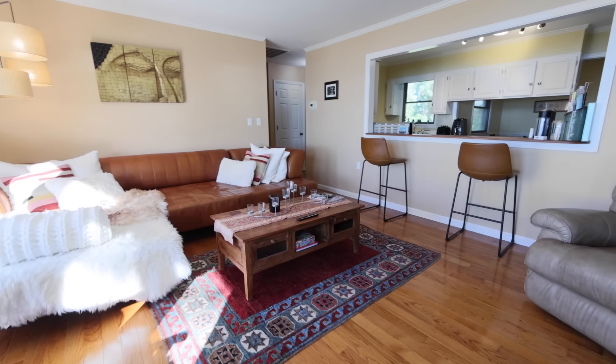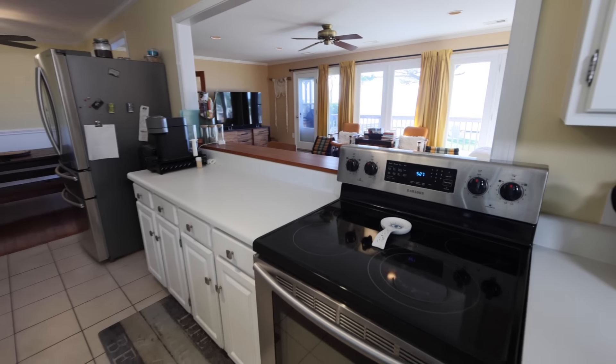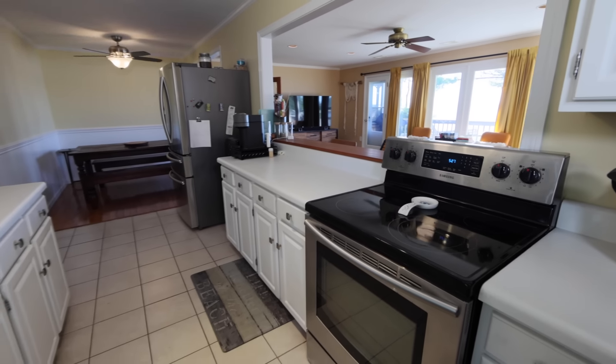The tastefully renovated kitchen features a pass-through and a bar counter that connects you to those gorgeous sound views. This kitchen is both stylish and functional.